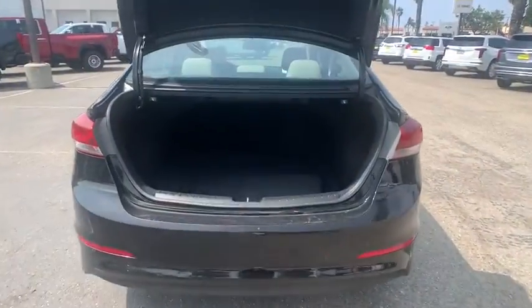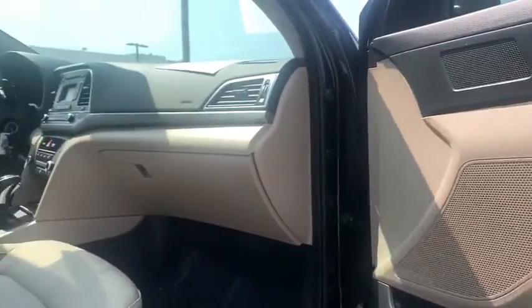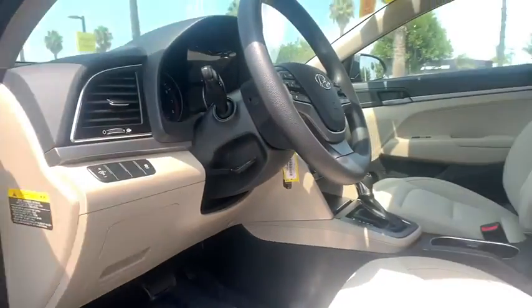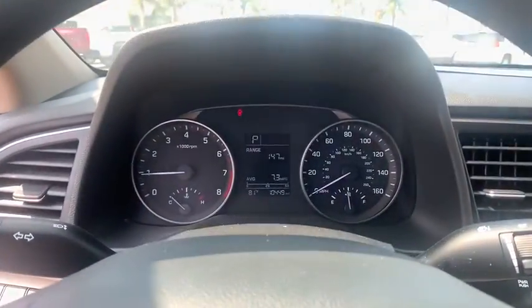CD player, security system, electronic stability control, remote keyless entry, brake assist, overhead console, tachometer, panic alarm, driver vanity mirror, front reading lamps, tilt steering wheel, front bucket seats. Your new ride is just a phone call away.